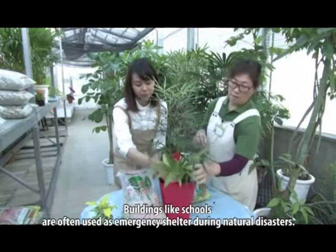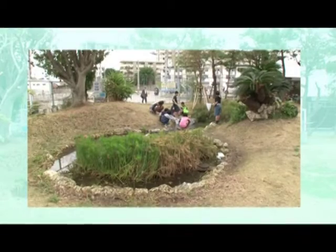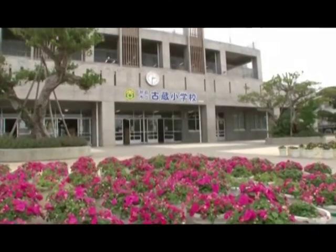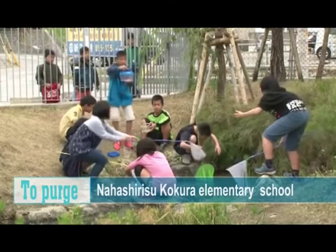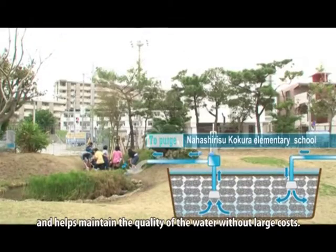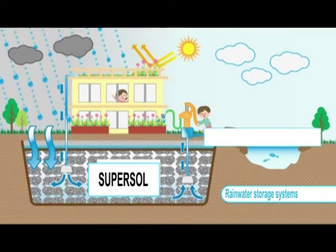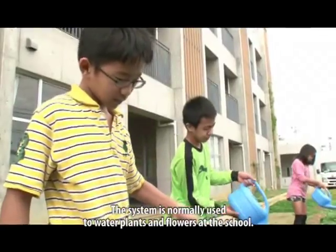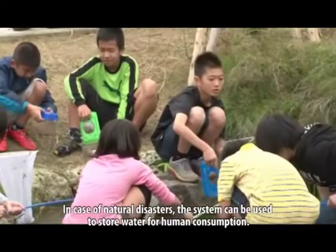Buildings like schools are often used as emergency shelters during natural disasters. In such cases, the number one necessity is water. The SuperSol water storage system can be installed easily and helps maintain the quality of the water without huge damage. The system is normally used to water plants and flowers at the school, but in case of natural disasters, it can be used to store water for human consumption.